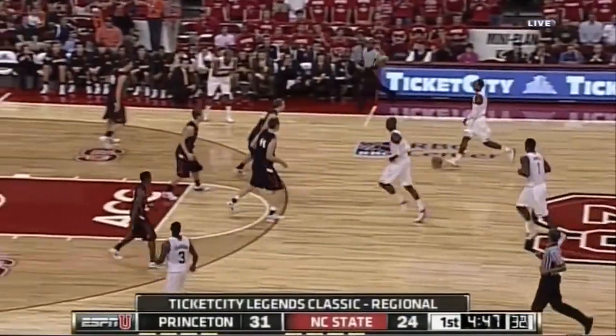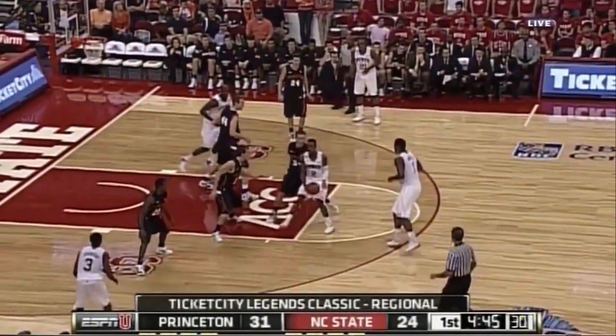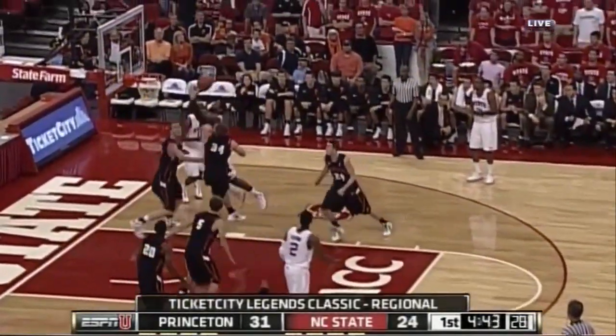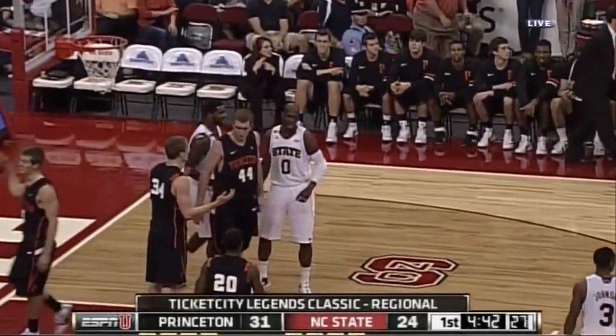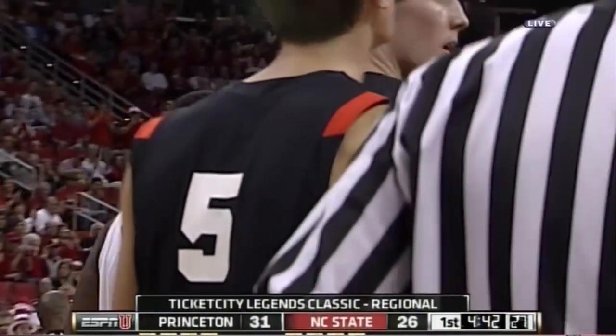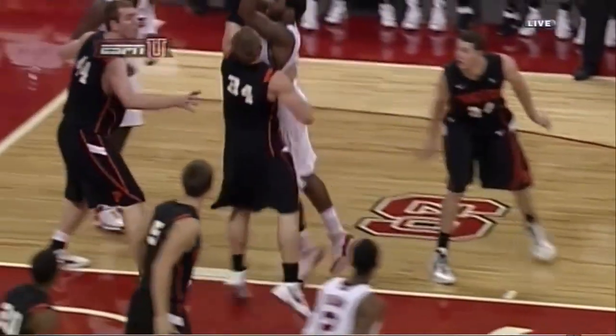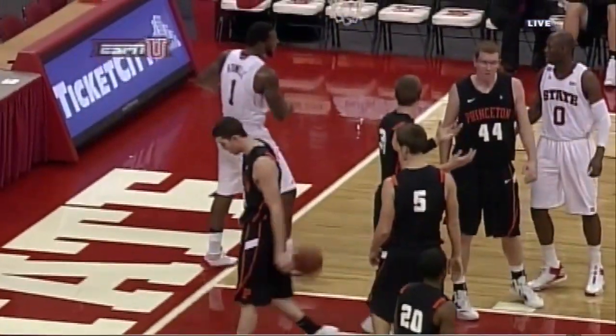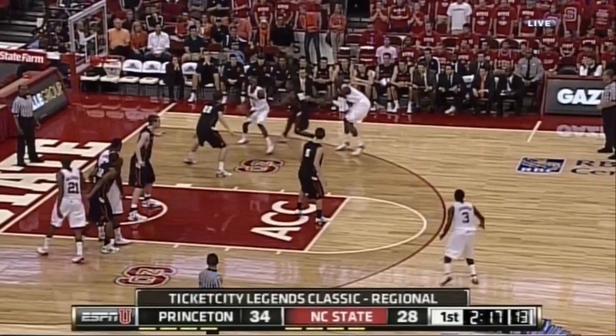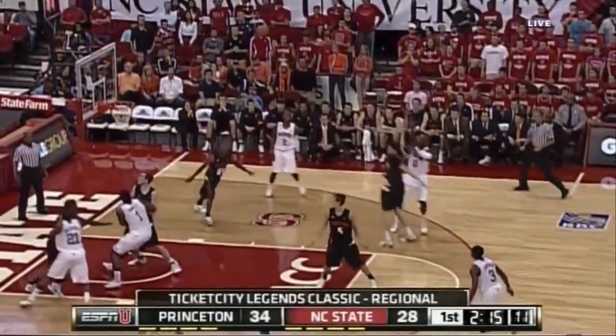A timeout taken by Mitch Henderson. Big rotation by NC State on that timeout — make Princeton miss the shot. Richard Howell will step to the free throw line. Big body, comfortable shooting to the left. See Princeton trying to push that ball screen down to the baseline.